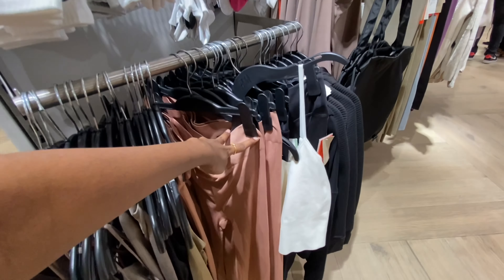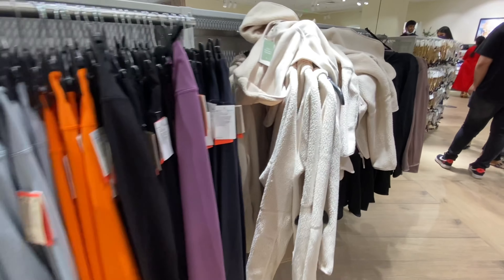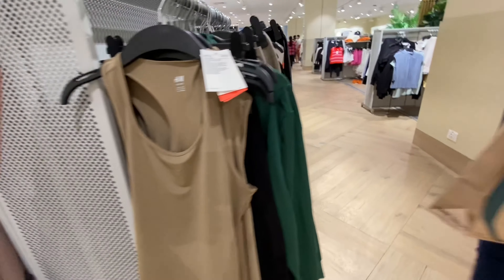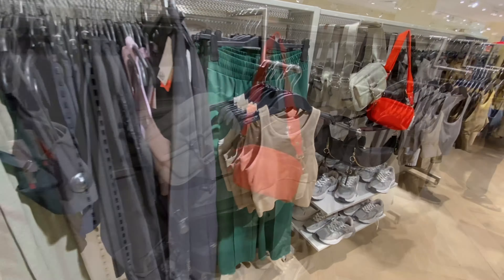All this is gym wear — H&M's gym wear. There is a separate big section in various stores, but here there are wide varieties of gym wear.